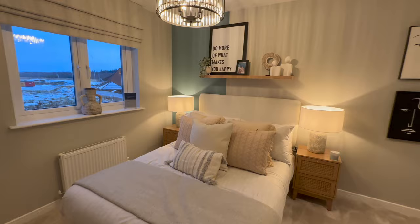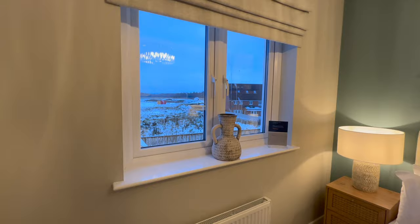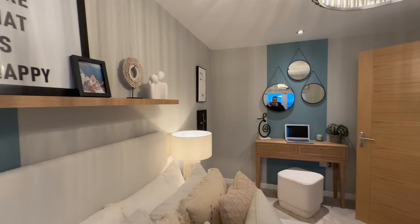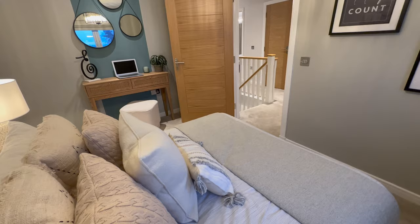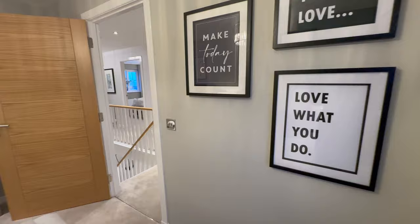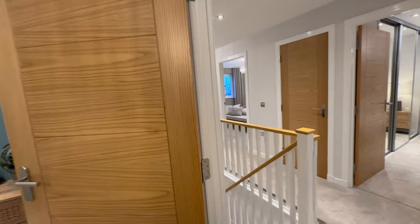Going into the first bedroom — this is a double room. Lovely. I love the colours in here; they've got greys, blues, and whites, so very lovely. You've also got a nice view of your back garden. It's a nice double room, very spacious. You can use this as an office as well if maybe you don't need it as a bedroom. Lovely artwork as well to keep you motivated.